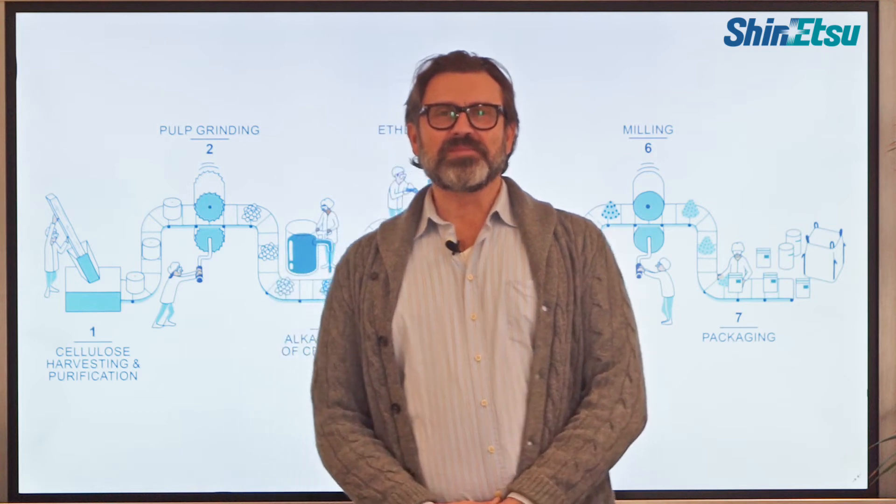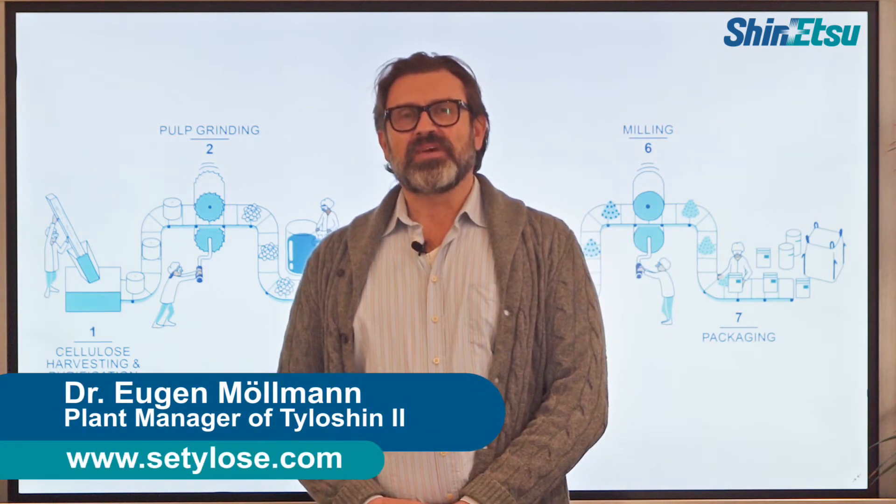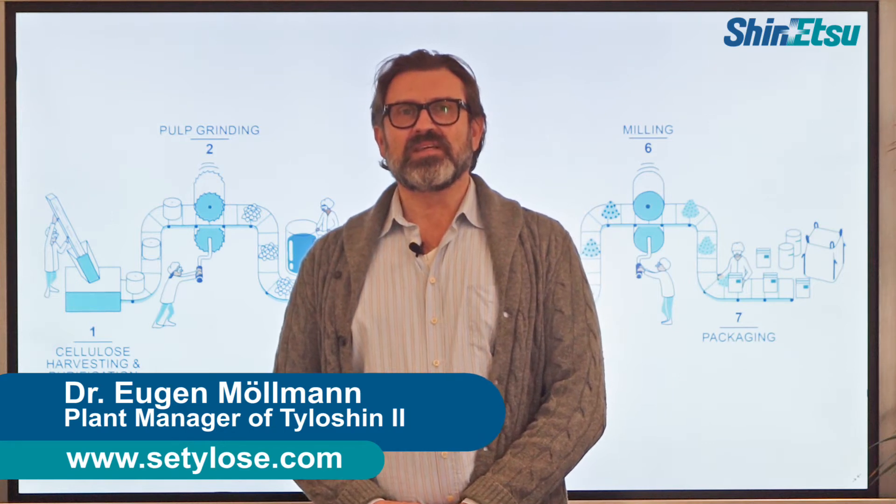Hello everyone, my name is Eugen Möllmann. I'm the plant manager of the Tylushin 2 plant of SCTLO's production facility in Wiesbaden, Germany, where we are producing all HPMC grades listed in the pharmacopoeia.